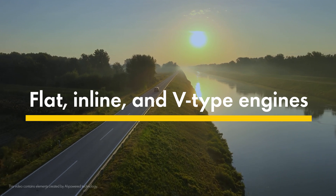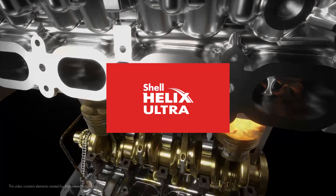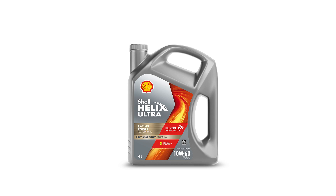Welcome to the Shell Workshop Academy and our most premium motor oil. For customers passionate about taking care of their vehicle's high-performance engine, introduce them to Shell Helix Ultra for specialist engines.